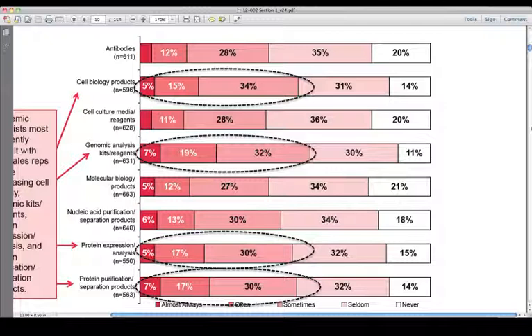What product categories do scientists rely on their sales reps for the most assistance? Academic scientists most frequently consult with sales reps before purchasing cell biology, genomic kits and reagents, protein expression analysis, and protein purification separation products.